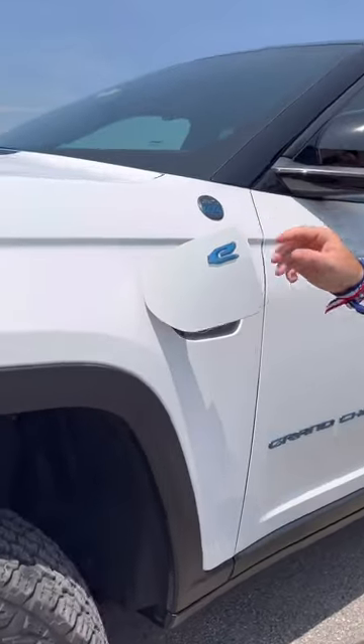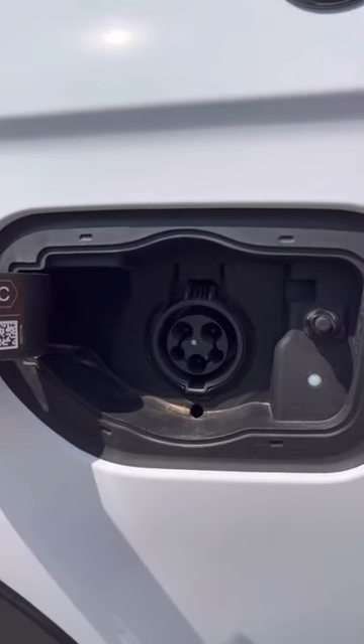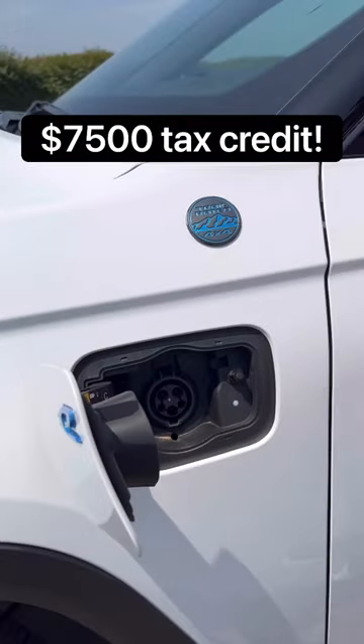Reason two: this is a 4xE, which means this is actually an electric Jeep. It has a 17 kilowatt-hour battery pack, which gets you 25 miles of pure EV range, plus a federal tax credit to boot.